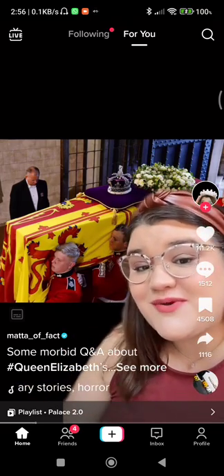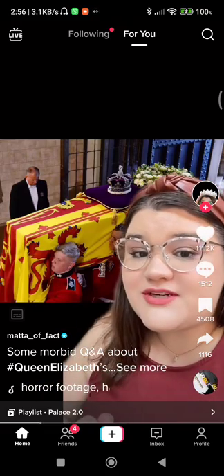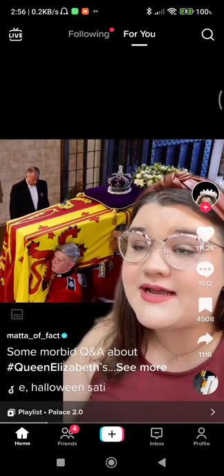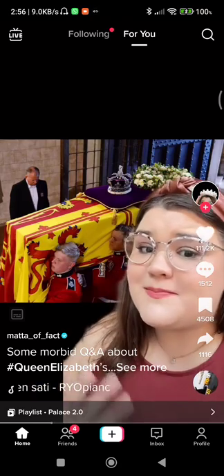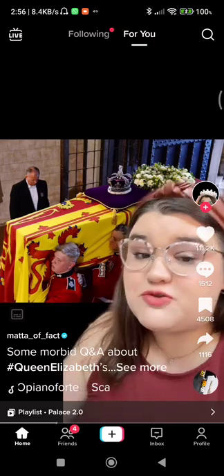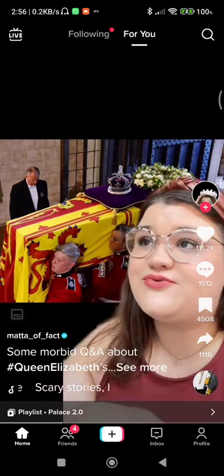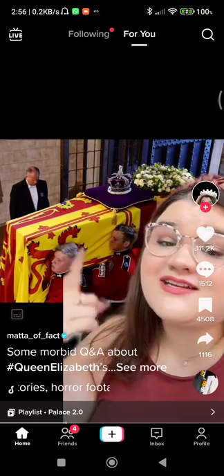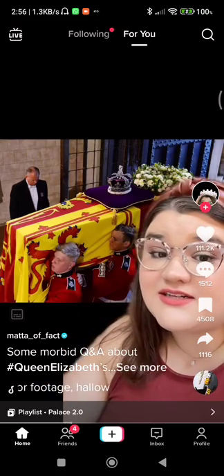Queen Elizabeth is indeed inside this coffin. I don't know what she's wearing — I've heard she was buried with her wedding band, not her engagement ring, and a pair of pearl earrings, but I don't know anything beyond that. I don't think anybody does, unless they choose to release that information. They would not put her in the coffin only to open it again after carting her around the country for 11 days. They're done. We're done looking at her.